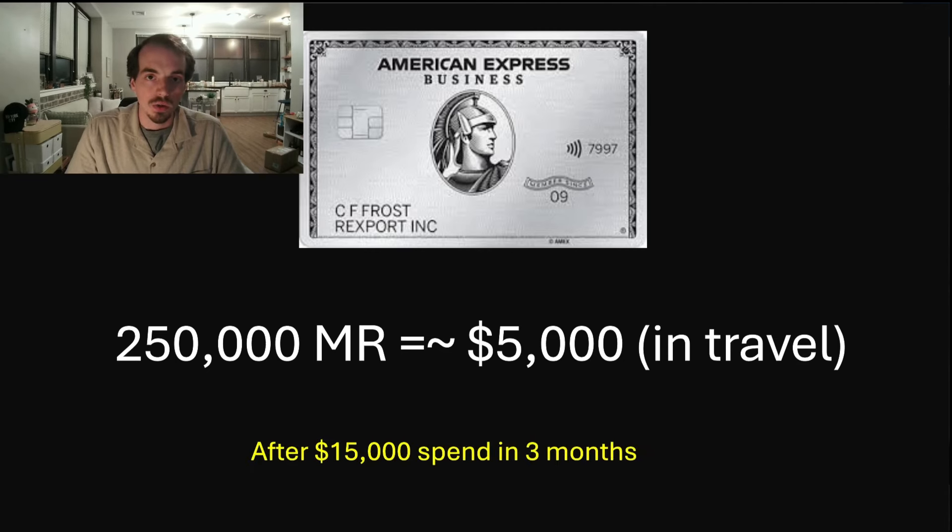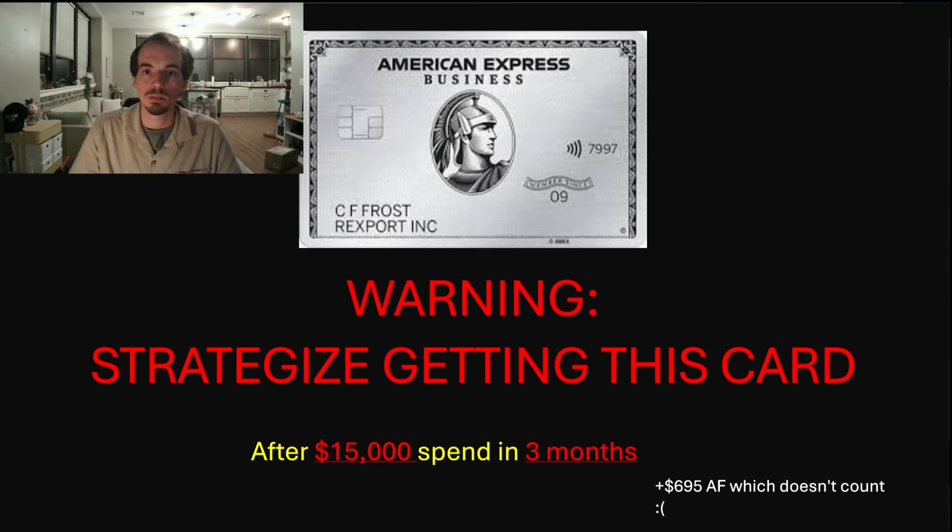That is $15,000 in spend over the span of three months. Warning: do not get this card if you do not have a bunch of spend coming up, or you have a really high income and you spend a lot anyway. Unfortunately, this card is $695 and that does not count towards the $15,000 in spend. So you definitely want to strategize if you're considering getting this card.